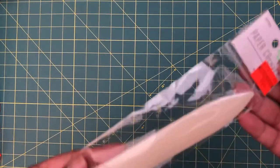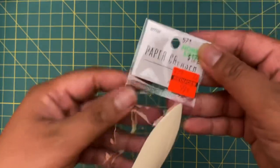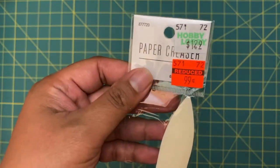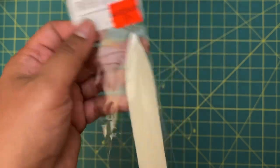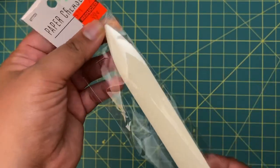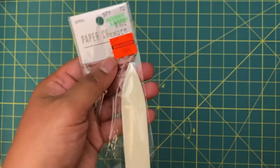Also in the card section, I found this little paper creaser. It was originally $1.29 and on sale for 99 cents. It's not a huge discount, but I needed one, so for 99 cents I thought why not.